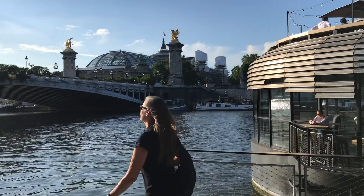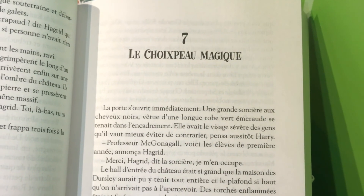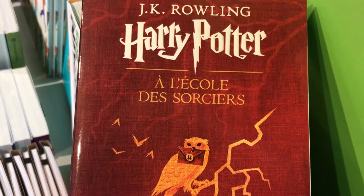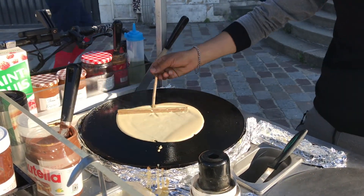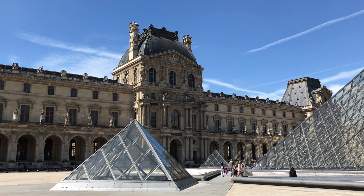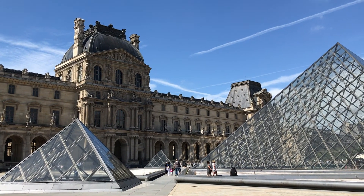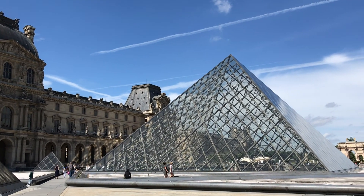When you walk around a European city, there are some things you notice right away that are different. Sure, the language is different. The food is different. But also, the vehicles are different. The architecture is different. So we're going to look at some differences that are obvious and some that are harder to see.